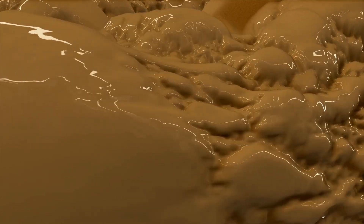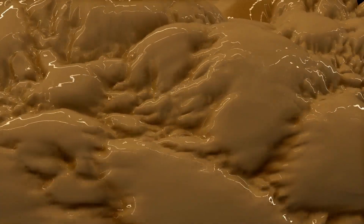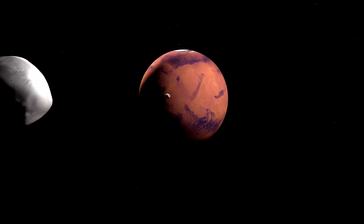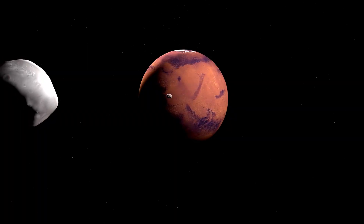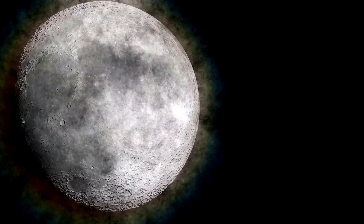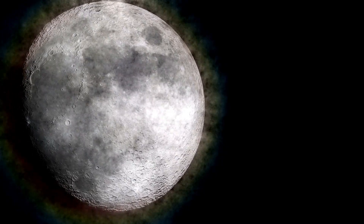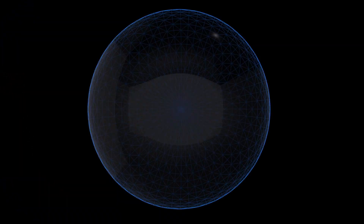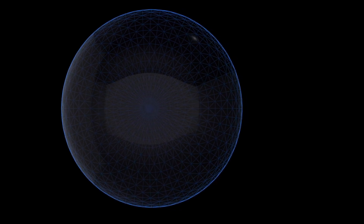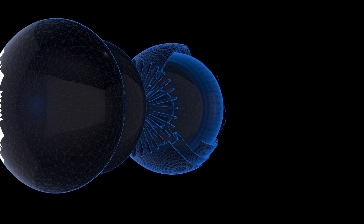Mars's two small moons, Phobos and Deimos, can be seen zipping around the planet in the background, their rapid motion especially noticeable in a 42-minute sequence. Another time lapse focuses on Phobos, the largest and closer of Mars's moons, showing its movement over just 22 minutes. Phobos completes an orbit around Mars in only 7.5 hours, making it the only moon in the solar system to orbit faster than its planet's day.